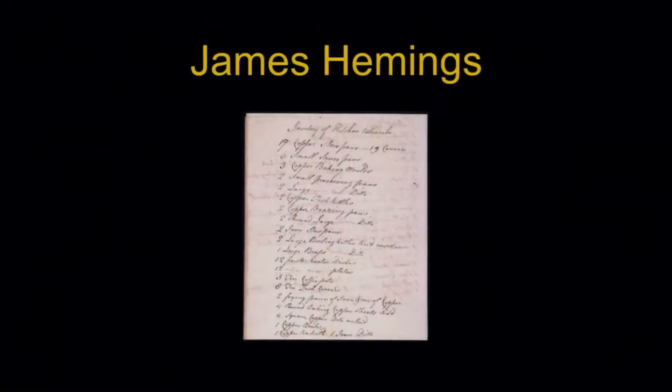Waste from the process, including empty bottles and cans, used utensils and leftovers, accumulate. This is actually a list of utensils at Monticello written in James Hemming's own hand.